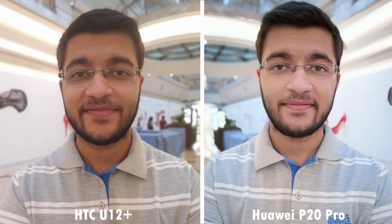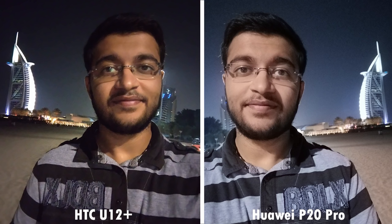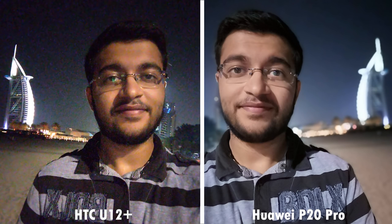The U12 Plus's selfie seems a bit washed out in my opinion. Lastly, at night, I definitely prefer the U12 Plus for its natural colors and low noise compared to the P20 Pro. But unfortunately, the U12 Plus couldn't get the bokeh feature to work at this lighting, delivering a very similar image with more noise compared to the P20 Pro's image and processing, which managed to get the bokeh effect just right.